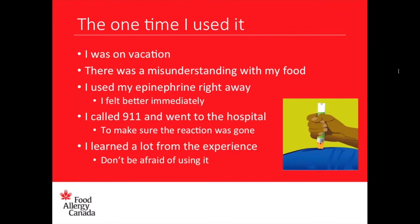I learned a lot from that experience — two things specifically. Number one, I learned not to touch food I haven't talked to the chef or my parents about, or that doesn't have ingredients listed. And number two, I learned not to be afraid of my epinephrine, because it's only there to help you.